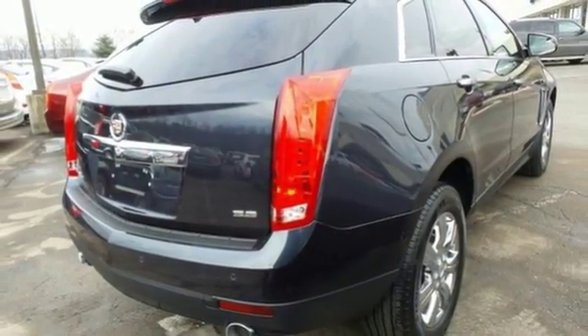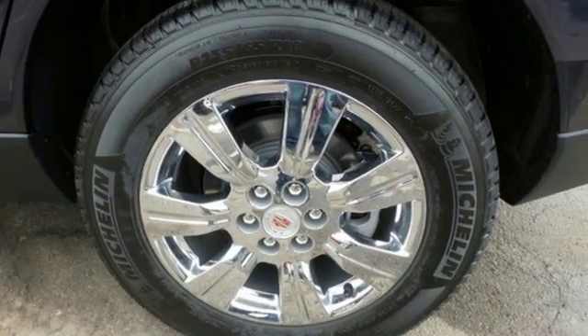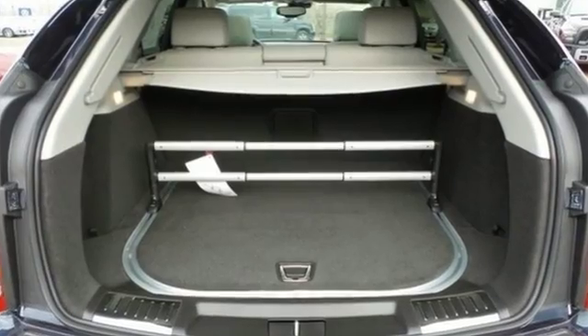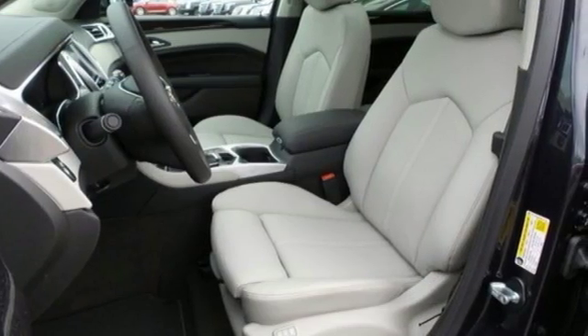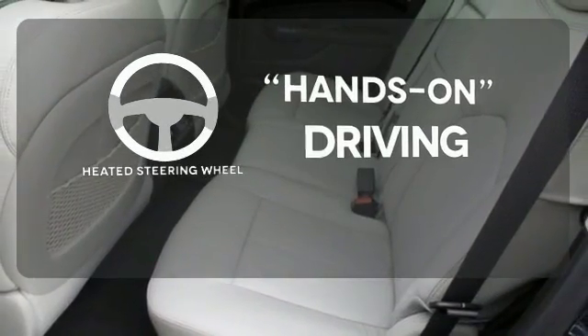The 6-speed automatic transmission with performance shifting and driver shift control, in combination with the 3.6-liter V6 engine, offers an engaging experience. They'll watch as you leave, mesmerized by energy-efficient LED tail lamps. You'll want to keep both hands on the heated steering wheel.